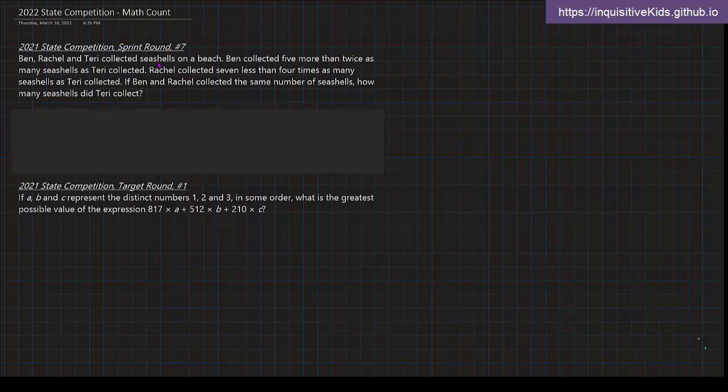Ben, Rachel, and Terry collected seashells on a beach. Ben collected five more than twice as many seashells as Terry collected. If Ben and Rachel collected the same number of seashells, how many seashells did Terry collect? There is a lot of information here, but what catches my eye the most is this last sentence: Ben and Rachel collected the same number of seashells.